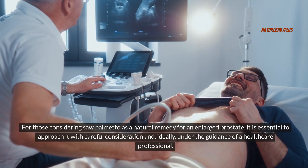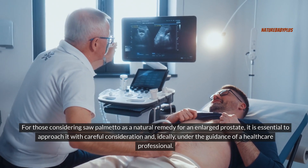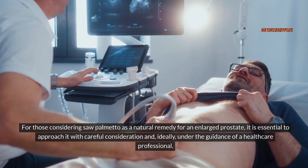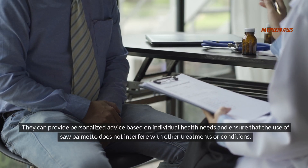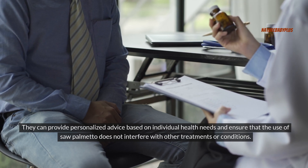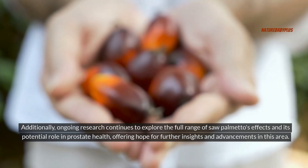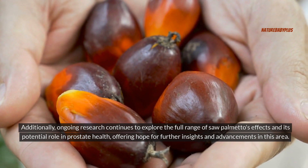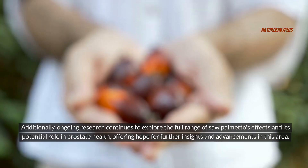For those considering saw palmetto as a natural remedy for an enlarged prostate, it is essential to approach it with careful consideration and, ideally, under the guidance of a healthcare professional. They can provide personalized advice based on individual health needs and ensure that the use of saw palmetto does not interfere with other treatments or conditions. Additionally, ongoing research continues to explore the full range of saw palmetto's effects and its potential role in prostate health, offering hope for further insights and advancements in this area.